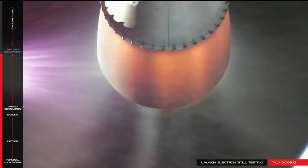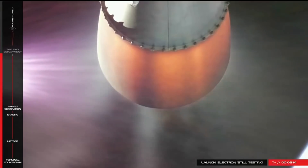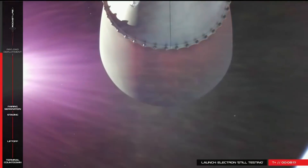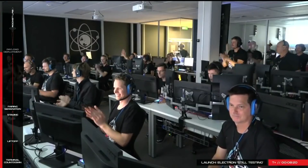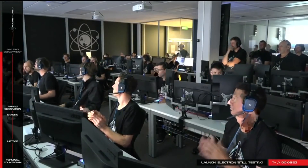Which would be pretty special because although Electron can't claim to be the smallest rocket that has launched stuff into space, if it could launch something that landed on the moon, that would be a bona fide record.